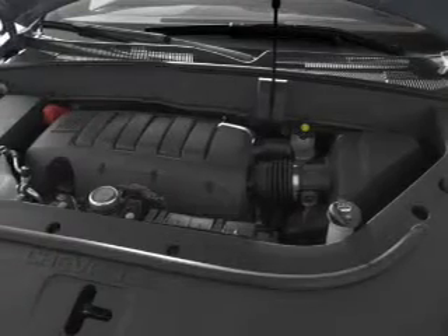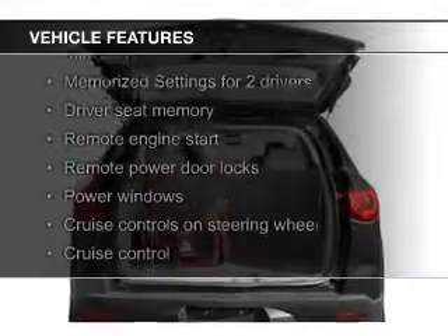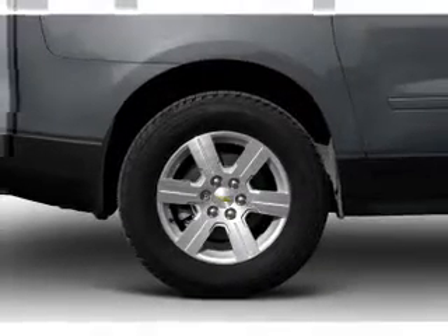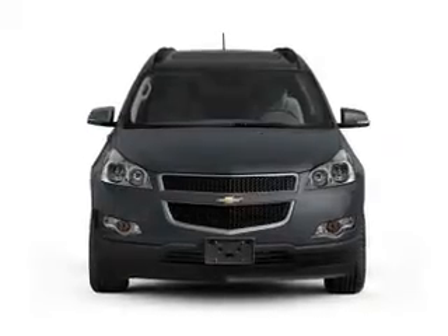The features include leather seats, heated seats, power folding mirrors, Bluetooth connectivity, Sirius XM satellite radio, digital audio input, auxiliary input, remote start, steering wheel controls, and memory seats.